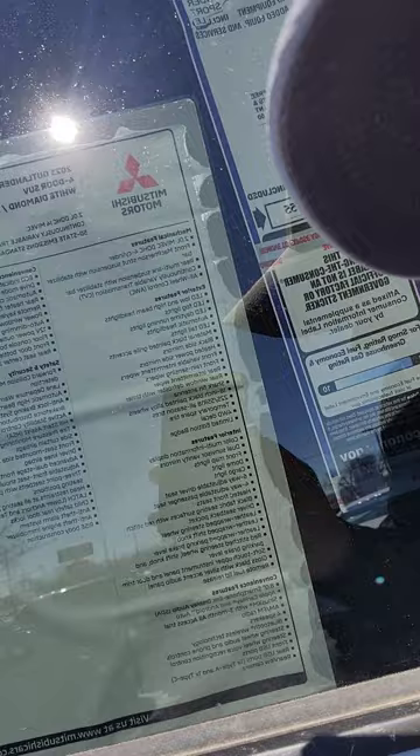The cool thing about Mitsubishi is brand new, they start around $26,000, maybe $27,000. Let's look at this one — this one's $30,155 for a brand new limited edition with the black wheels.